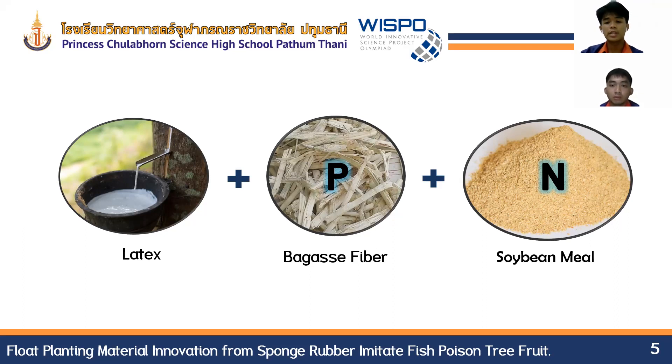From research, it was found that fiber from bagasse contains phosphorus, which helps the roots of plants to be strong. Soybean milk contains nitrogen, which has the ability to accelerate plant growth. These are natural fibers suitable for future development as float planting material combined with sponge rubber.